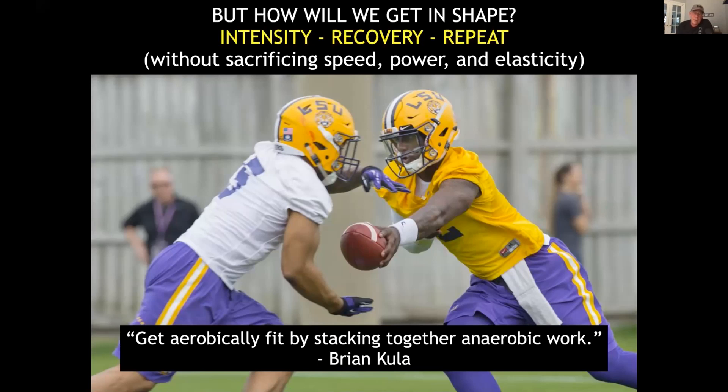Brian Kula, a good friend of mine who trains Christian McCaffrey, says that Christian gets aerobically fit by stacking together anaerobic work. Not one day in the off-season does Brian Kula put Christian McCaffrey through an endurance workout — not one single day. Yet who won the Carolina Panthers endurance test last year? Christian McCaffrey. That's totally counterintuitive, because the textbooks say you have to have an aerobic base. There was nothing aerobically focused that McCaffrey did in the summer — but was he aerobically fit? Hell yes.